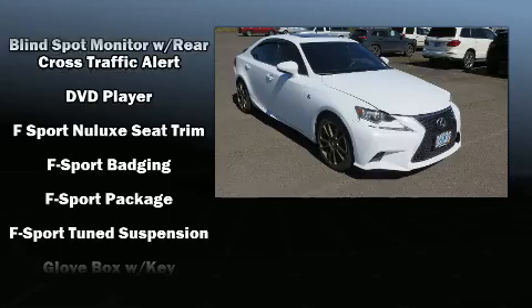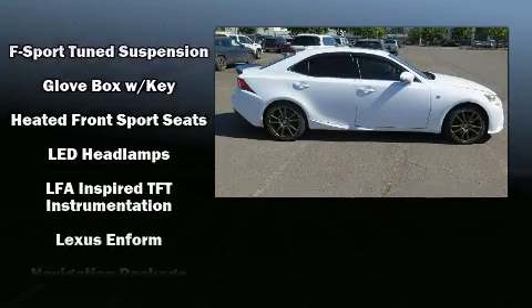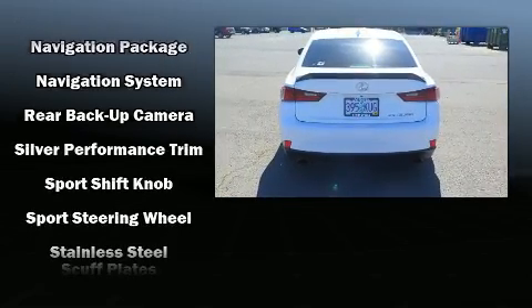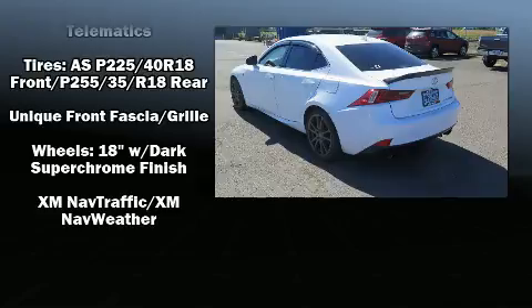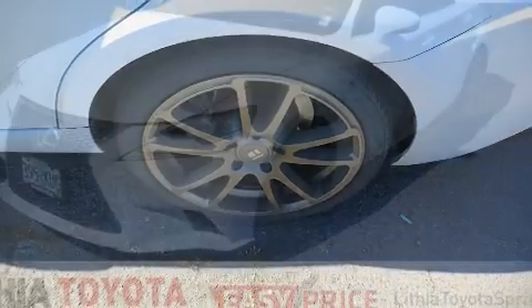Lexus also prioritized safety and security with features such as dual front impact airbags with occupant sensing airbag, front and rear side impact airbags, traction control, brake assist, a security system, an emergency communication system, and four-wheel disc brakes with ABS.